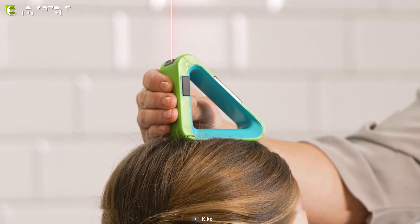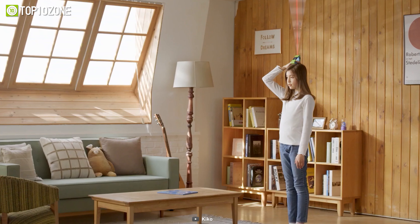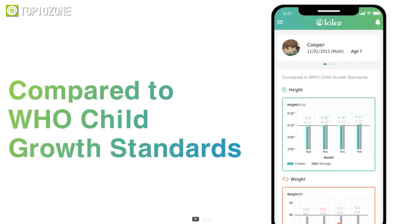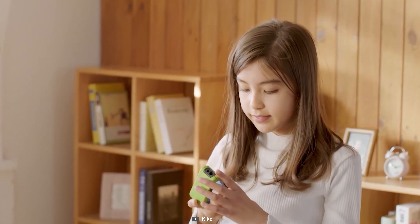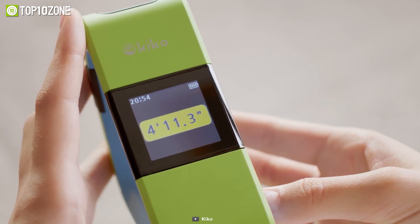The height measurer is also easy to use — just place the device on your head, push a button, and you're done. With the Kiko app, you will be able to view in-depth charts and information about your body. It will truly modernize the way you monitor your health at home.